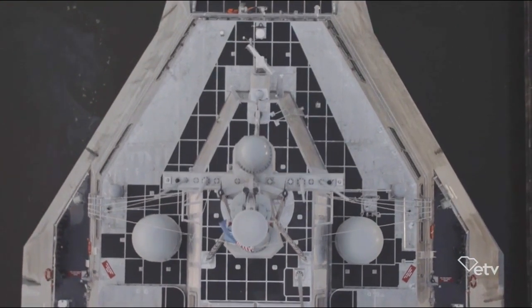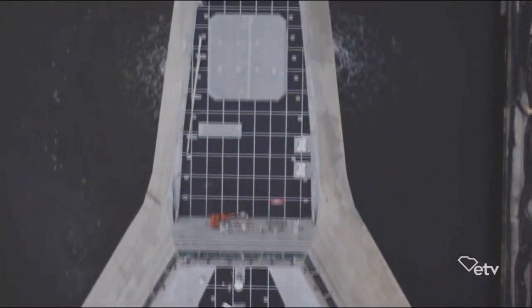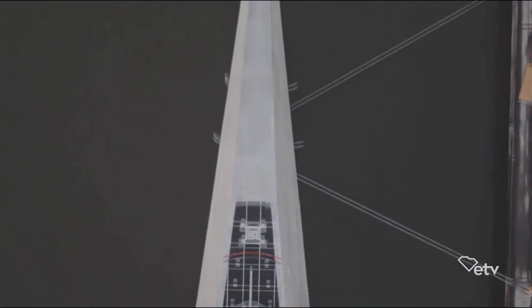The 421-foot long combat ship was built by General Dynamics in Austell, USA, in Mobile, Alabama.